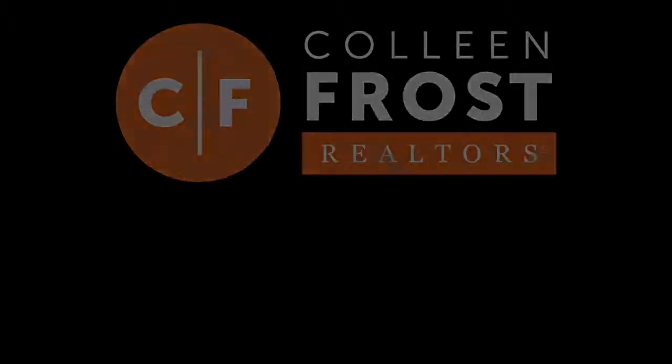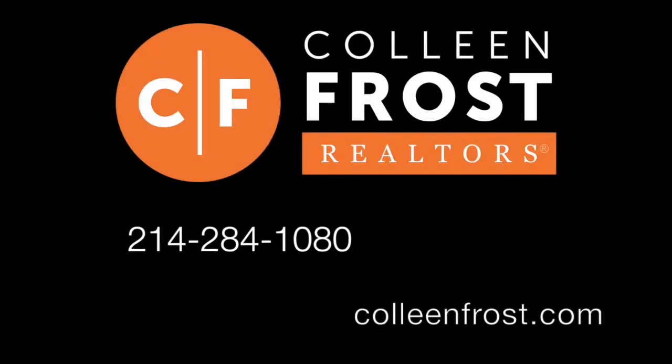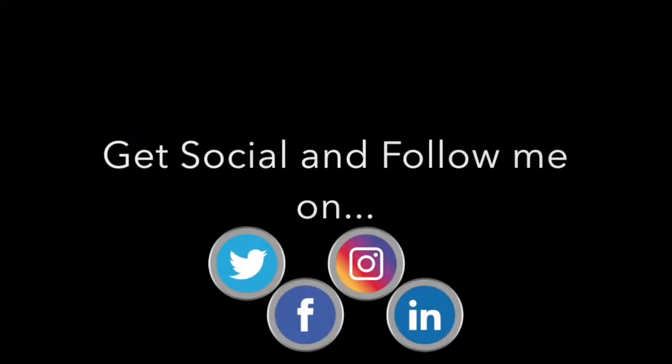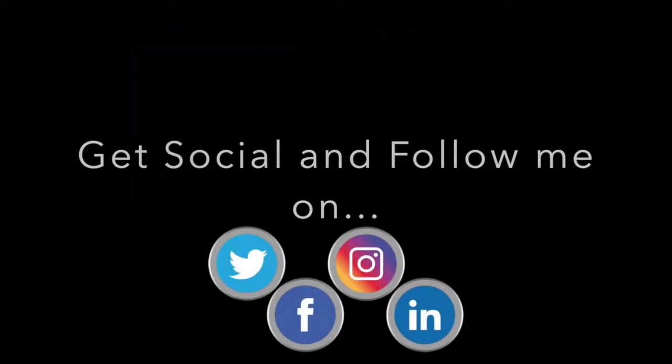If you would like a private tour of 817 Preston located in Wiley, Texas, give me a jingle today at 214-284-1080. Check out our website at ColleenFrost.com, and make sure you follow us on social media — Facebook, Instagram, and YouTube.